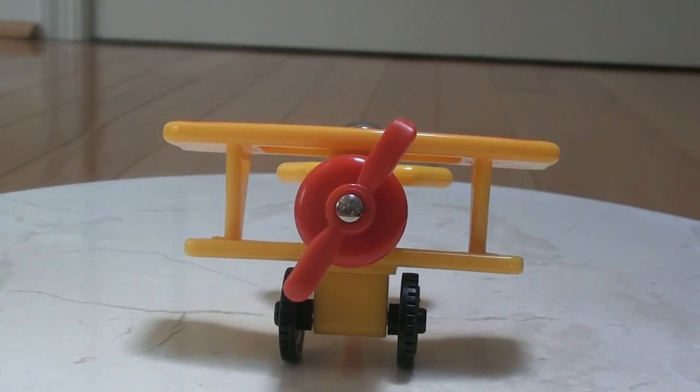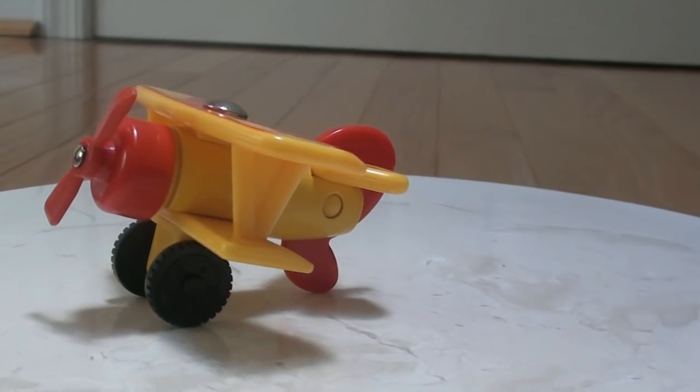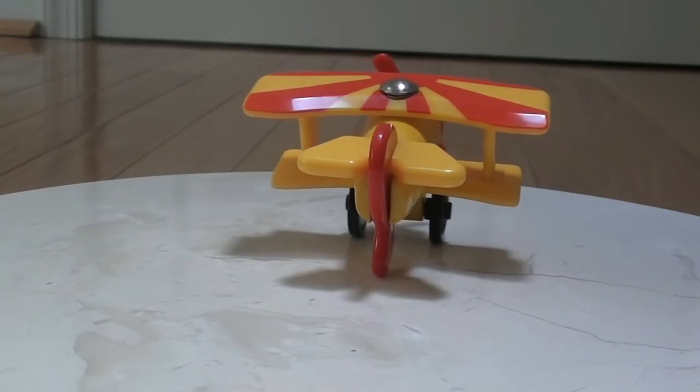Tiger Moth is a biplane and has never spoken in any TV series episodes. He does not speak in Sir Topham Hatt's Holiday and Make Someone Happy. He also cameos in James and the Red Balloon and Thomas the Jet Engine.